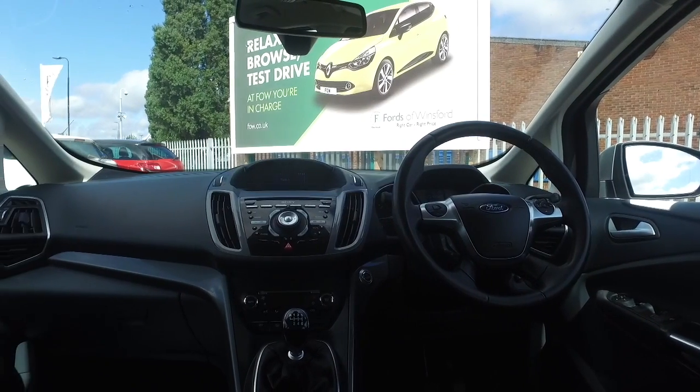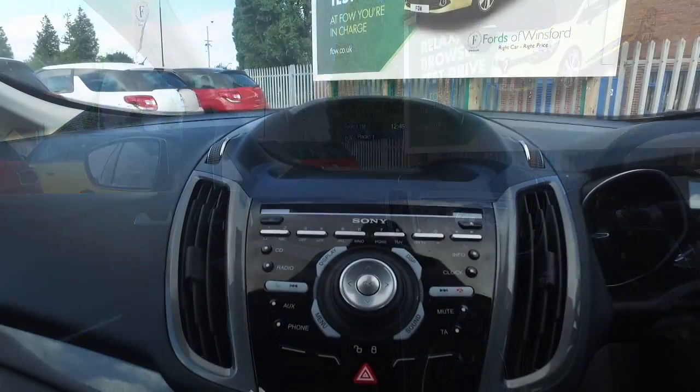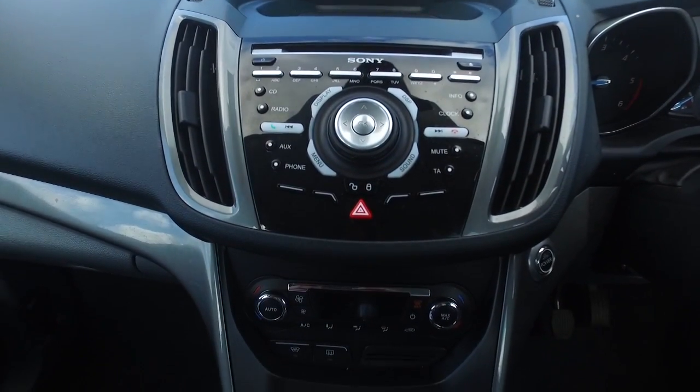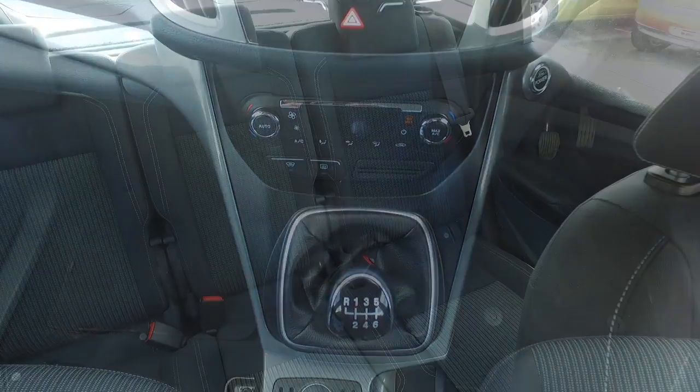And inside, this is a roomy cabin. You've got a lot to keep you happy — a decent-sounding music system, Bluetooth. It's got a full-service history as well, so that's good news. You can expect about 62 MPG combined.